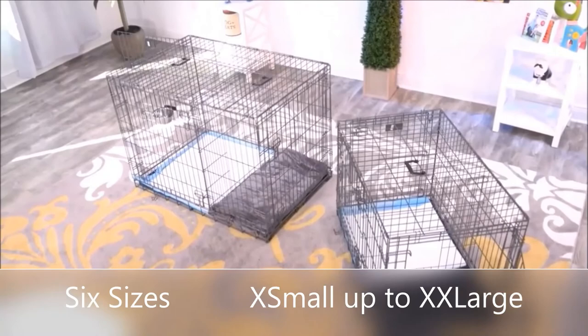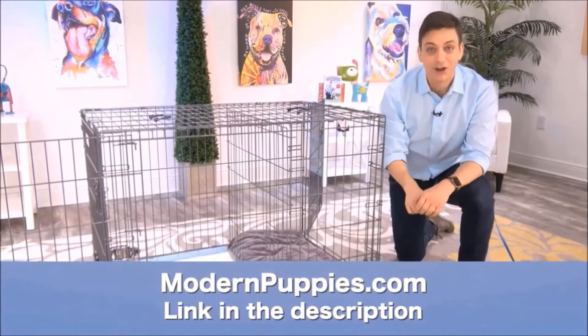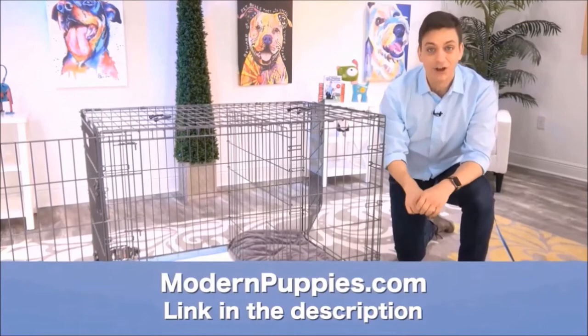The potty training puppy apartment comes in many sizes to fit all types of dogs. You can get the Potty Training Puppy Apartment at ModernPuppies.com. I'm going to have a link in the description, along with a coupon code that's going to give you a nice discount. Thank you so much.